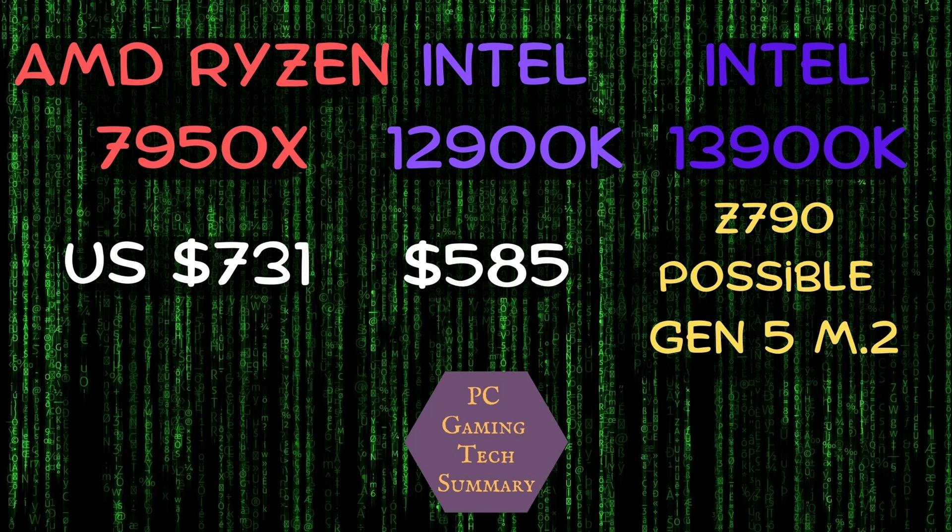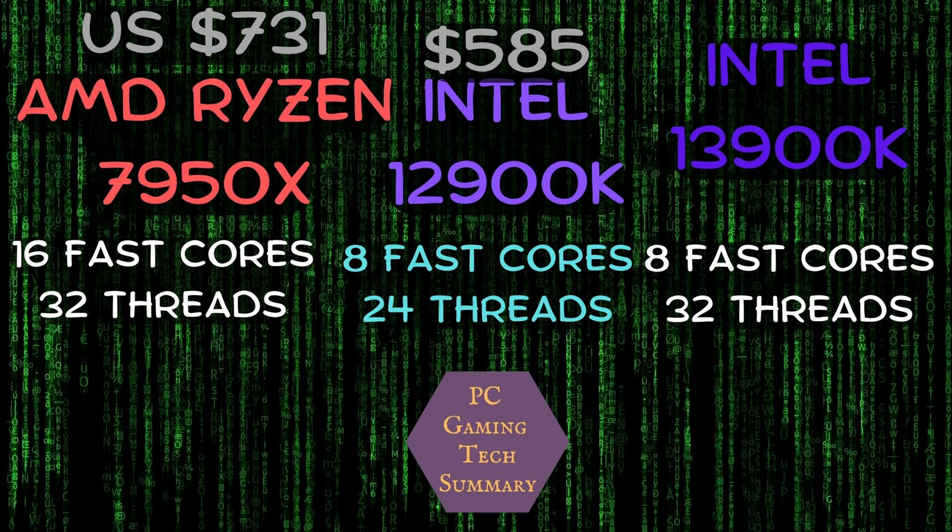The AMD Ryzen 7950X has 16 fast cores and 32 threads. If you compare this to the 12900K, it has half as many fast cores — only eight fast cores and eight slower single-threaded efficient cores. The 7950X has 32 threads, the 12900K has 24 threads, and the new 13900K has eight fast cores and 32 threads, achieved by adding more efficient cores and boosting frequencies.